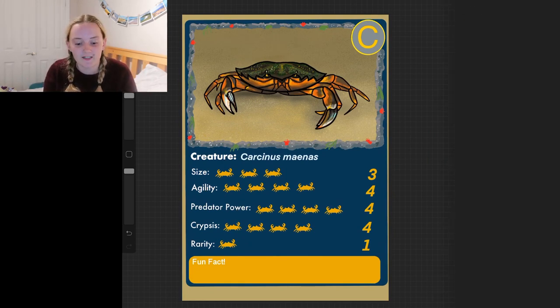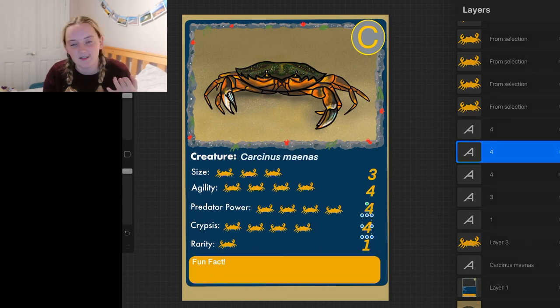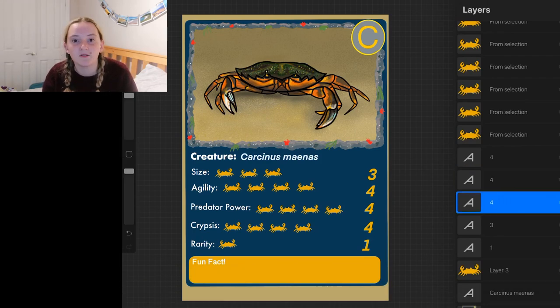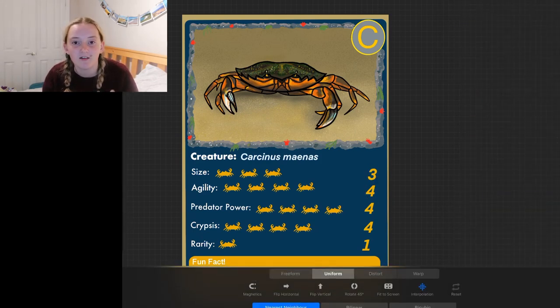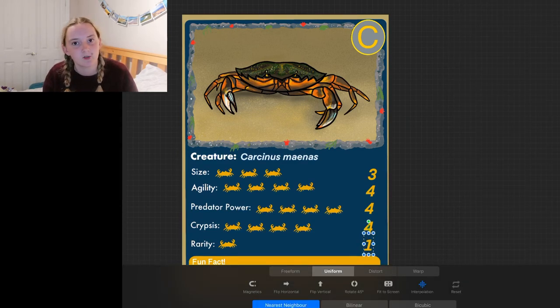We've already talked about rarity — they are common shore crabs. You will find them everywhere. You'll find them on sandy shores, on rocky shores, in harbours. They're really everywhere, so definitely not rare at all — a one on rarity.